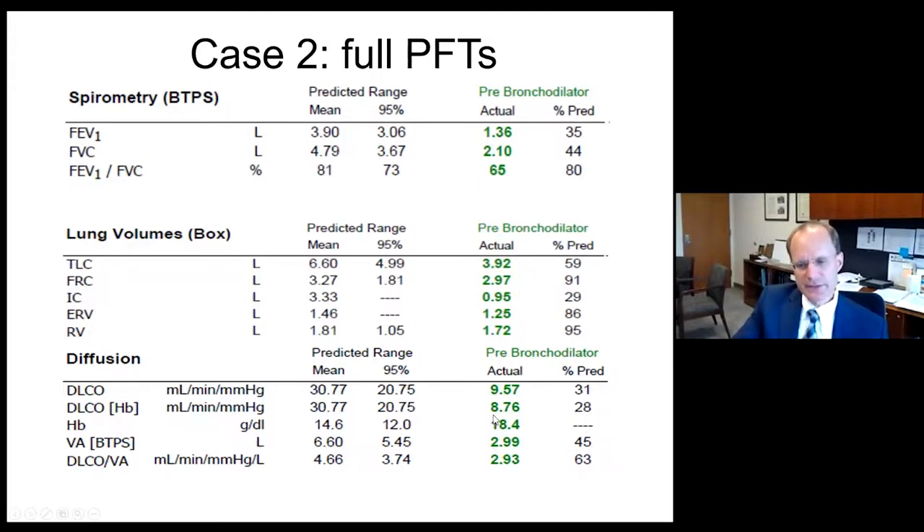Moreover, the DLCO was markedly reduced at 8.76, 28% of the mean, well below the 95% confidence interval, and even low when corrected for alveolar volume. So this patient has obstruction, restriction, and a severe diffusion impairment.